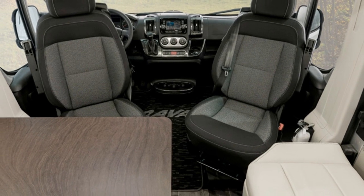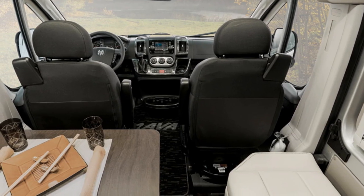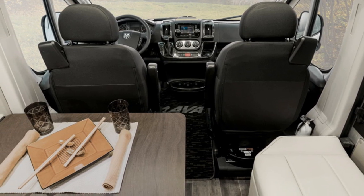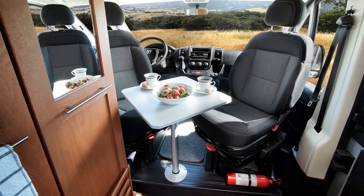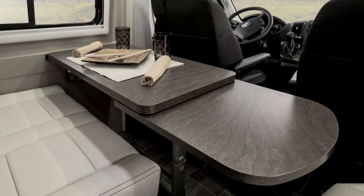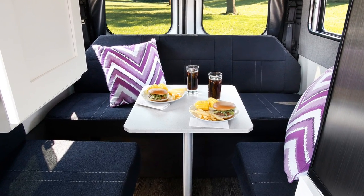Both lounges are located at the front of the van and both smartly utilize the swiveling cab seats to transform the cab into a living area, with a table for the lounge as well. Setup is easy on the Simplicity SRT — just insert a pedestal table leg and pop the top on — but on the Travato there is no setup required since the table is permanent with an integrated swivel-out extension. The Travato 59G can seat 5 while the Simplicity SRT can only seat 2 in its standard configuration, though the optional rear sofa/bed configuration allows the rear lounge to seat 4.